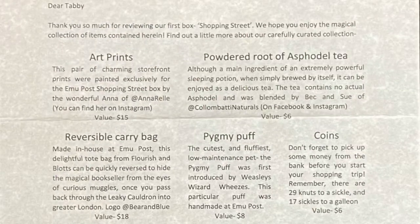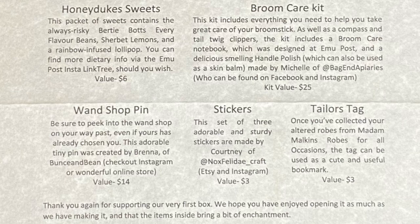Let's take a quick look at the spoiler card to make sure I didn't miss anything. We have: the art prints, the Powdered Root of Asphodel tea, the reversible carry bag, the pygmy puff, the coins, the Honeydukes sweets, the broom care kit, the wand shop pin, the stickers, and the tailor tag. The card reads: 'Thank you again for supporting our very first box. We hope you have enjoyed opening it as much as we have making it, and that the items inside bring a bit of enchantment. Much love and magic, Rebecca, Emu Post.'